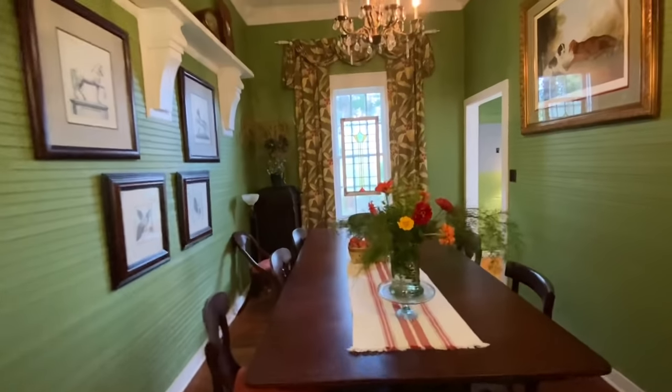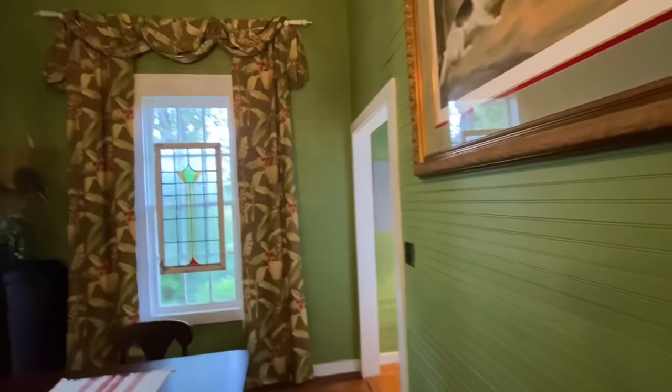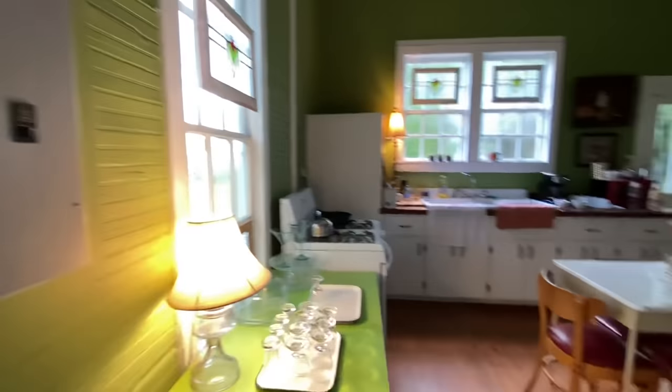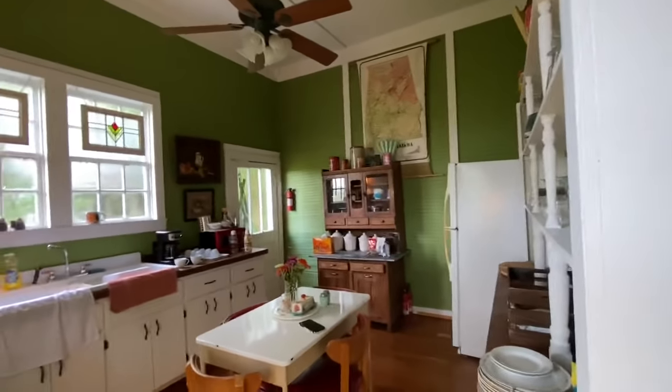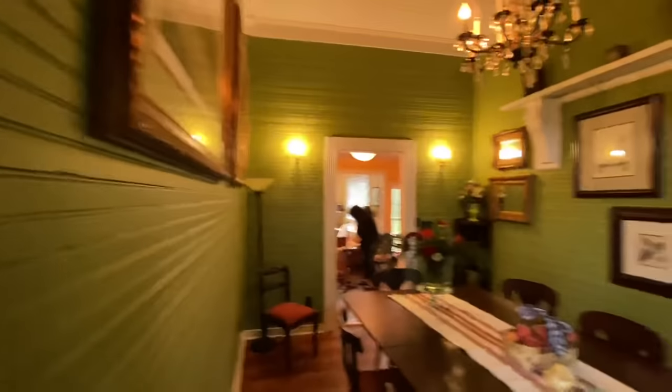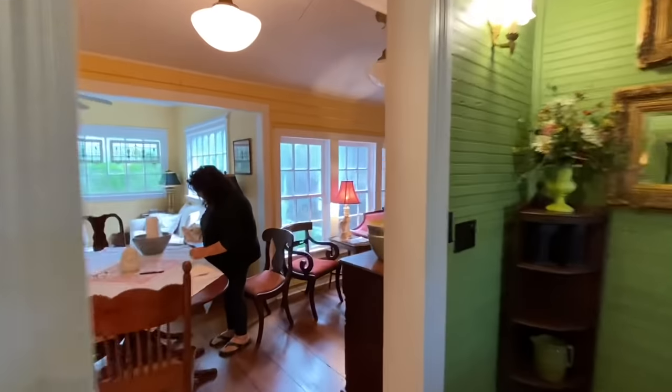This is the dining room, and then you move on down here. In the Cottle House, this is the kitchen. Last night we made tacos, and Miss Brenda came to eat with us. It was so much fun.